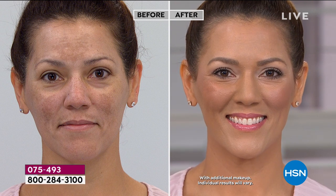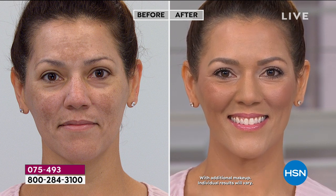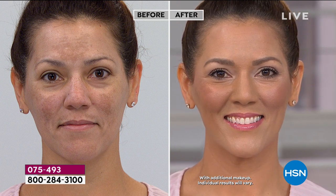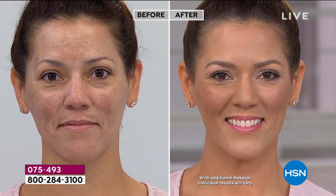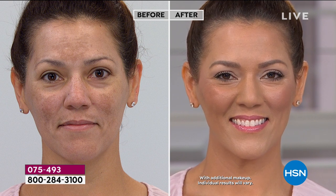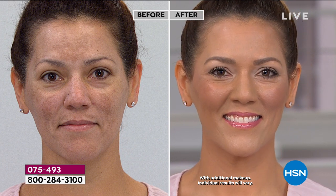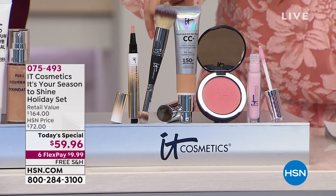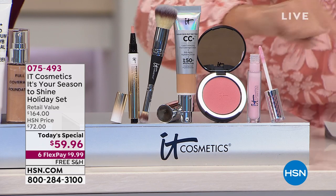Take a look at the difference IT Cosmetics can make. In the after, not only would I say she looks beautiful, I would say her skin looks beautiful. That's what I love about IT Cosmetics — it's a collaboration between dermatologists and plastic surgeons. Every single product starts as skincare, so in addition to looking flawless, you're treating your skin with anti-aging benefits. Everything you see in that beautiful after comes to you today as our today's special, including two top-selling items and three brand new to HSN products.